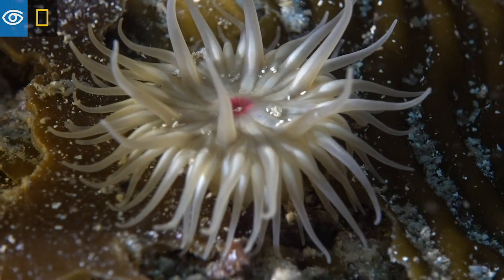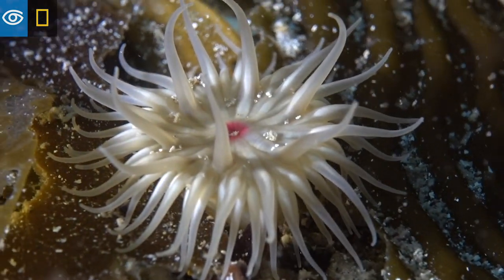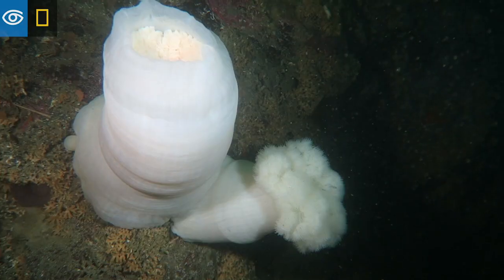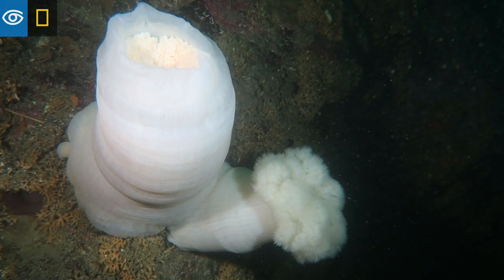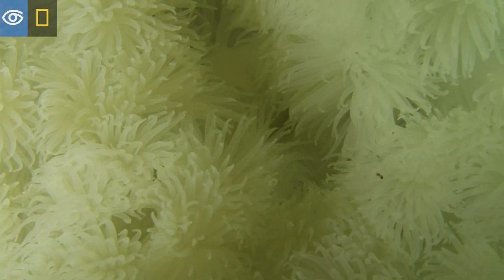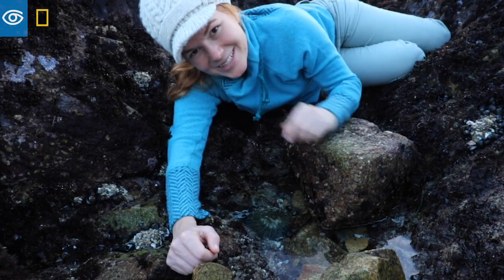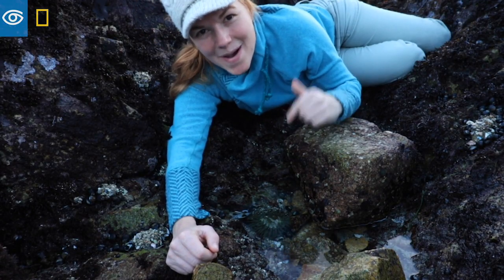Something else that's a little bit weird is that they look pretty darn stationary, but these guys will move if they need to. They have kind of a foot on the bottom of them, and they can scoot that. And weirder yet is that they will swim — it's one of the freakiest things you'll ever see. Highly recommend checking that out. Now you can say, "I know something you don't know about anemones."